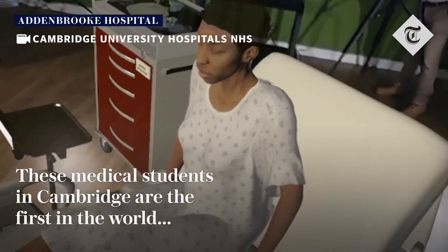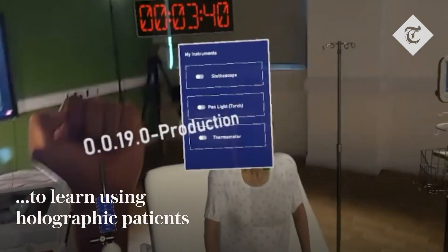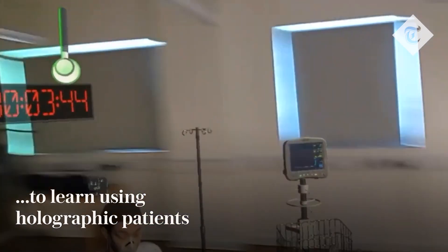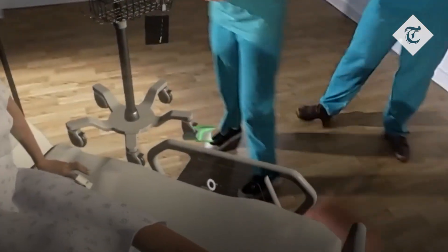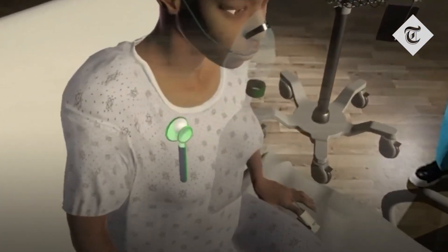I can see that the patient is sitting up and they're quite breathless at the moment. So you can access the stethoscope — if you hold out your palm, it should give you an option to pick your stethoscope up. If you pick that up and then take it towards her chest, you should be able to listen to her chest and listen for any sort of wheeziness. Let me know what you hear.